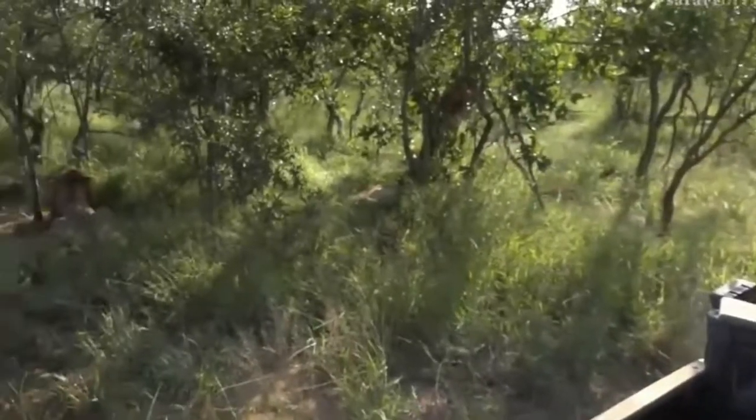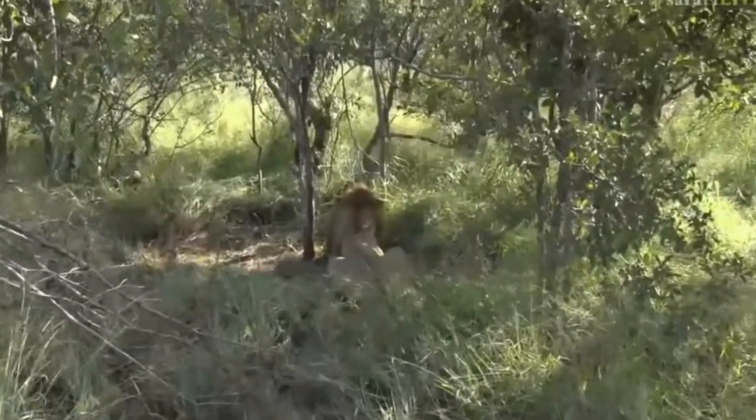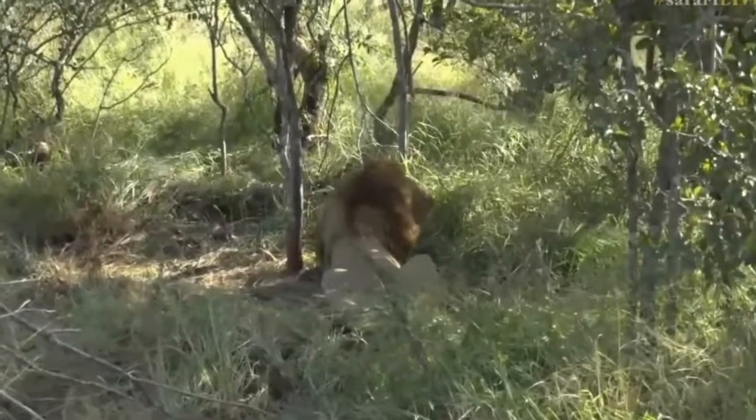I'll move around and try to show you some of that carcass that is left of the zebra. But these lions - you can see they're panting heavily. Look at that male especially.